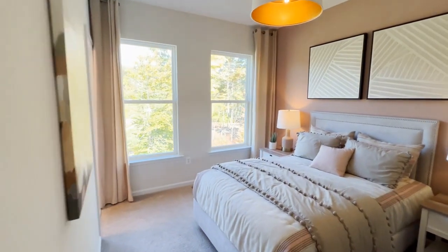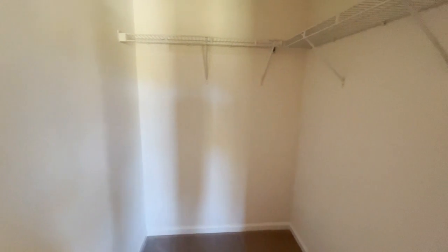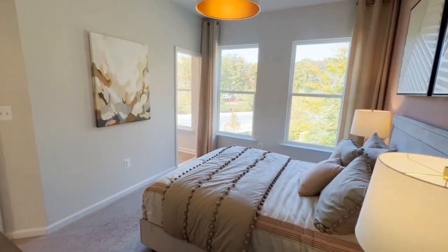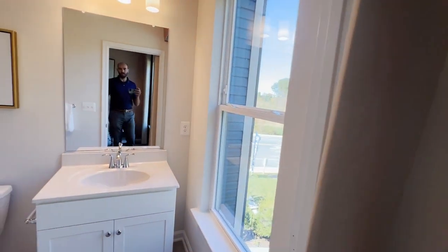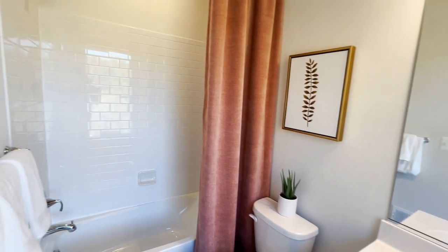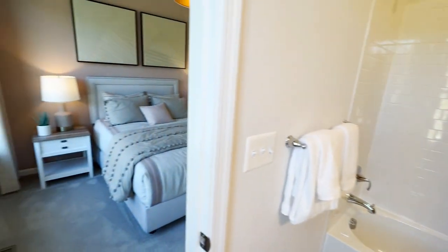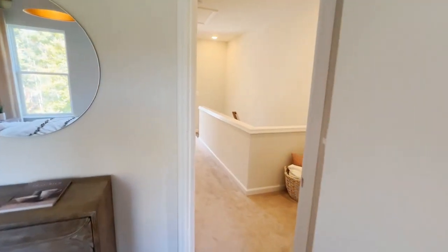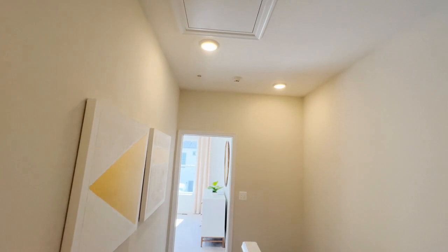Making our way to the second bedroom on this level, which has a decent-sized closet — kind of a step-in more so than a walk-in, but decent size. This bedroom also has an attached full bath. So there are two bedrooms on the upper level, each with an attached full bath, and the third bedroom is on the lowest level.